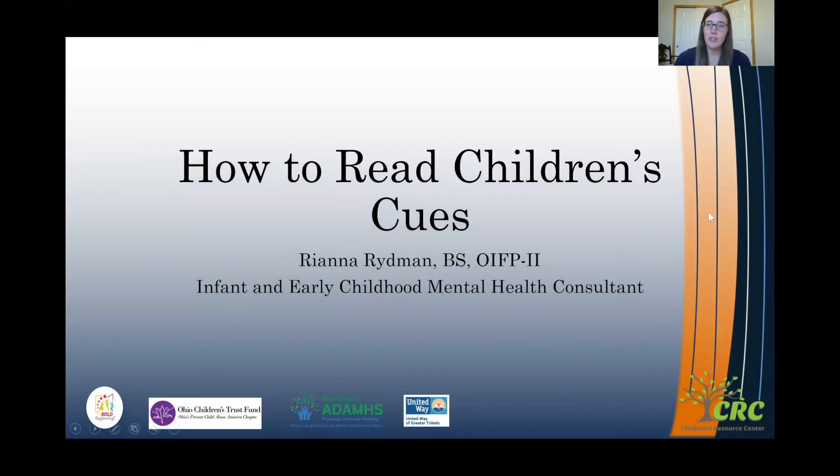Hello, and welcome to today's short strategy video. My name is Rhianna Ridman. I'm an infant and early childhood mental health consultant at Children's Resource Center in Bowling Green, Ohio. Today's short strategy video is how to read children's cues.